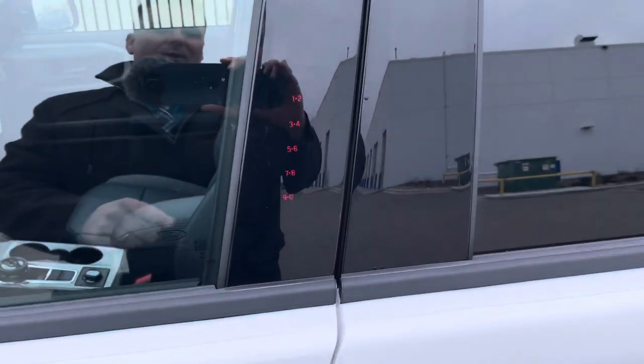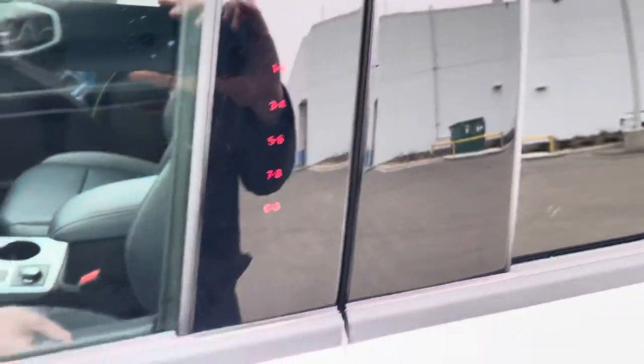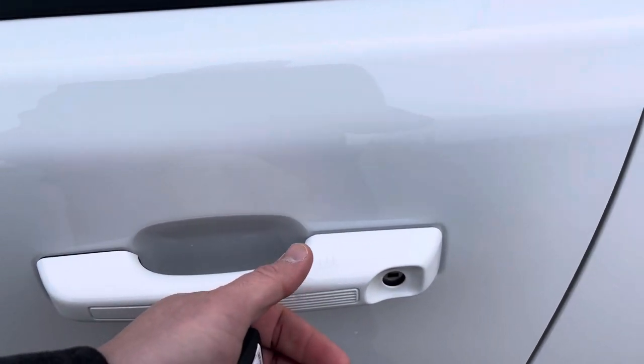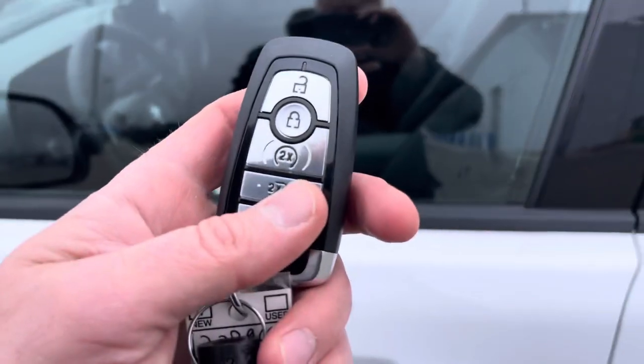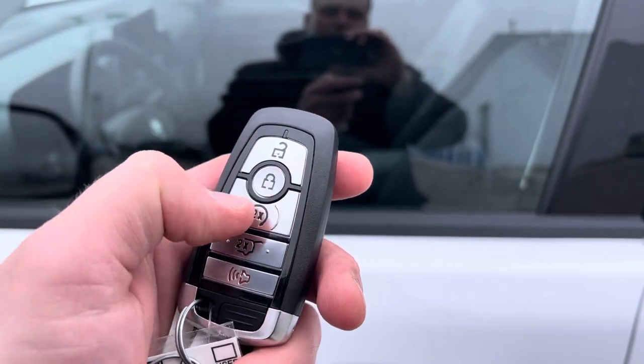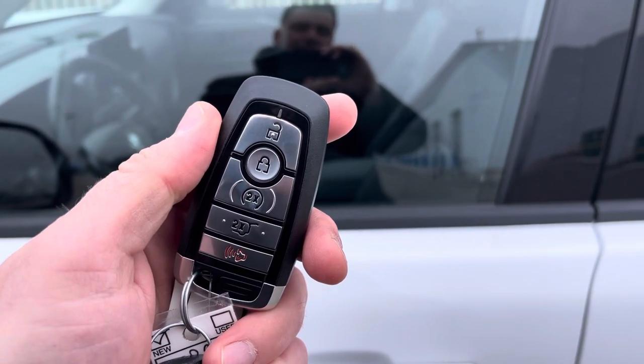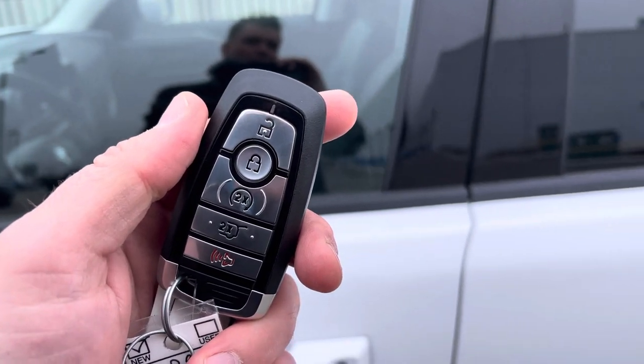To get in or out of this, you can just put your code in and unlock the doors, or you can put your hand inside the door handle — it senses the heat and unlocks. Press this button here to lock it. Or you can use this key fob which has unlock, lock, remote start, open the lift gate, and alarm. Or you can download the app called FordPass — do that for free anywhere in the world.